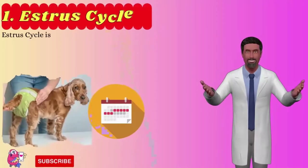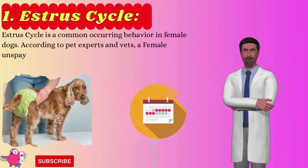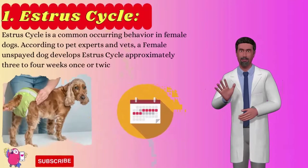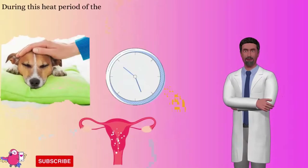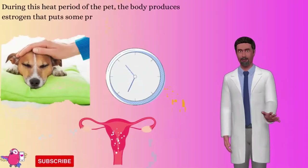Number 1: Estrus cycle. The estrus cycle is a common occurring behavior in female dogs. According to pet experts and vets, an unspayed female dog develops an estrus cycle approximately 3-4 weeks, once or twice a year. During this heat period, the body produces estrogen that puts pressure on the vulva tissue, and the vulva appears swollen.